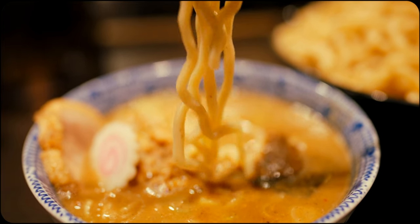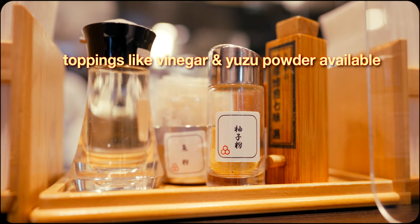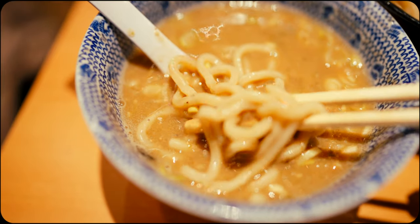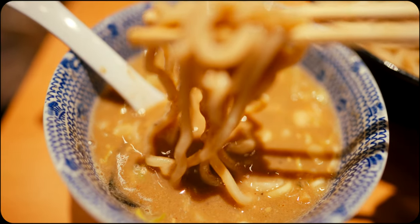Not only is the act of dipping quite dynamic and downright satisfying, but it also allows for the practical aspects of customising the flavour intensity to your liking. Whether you prefer a delicate, nuanced bite or crave a complete umami explosion, you can choose exactly how much flavour gets packed into each dip.